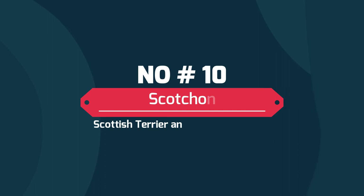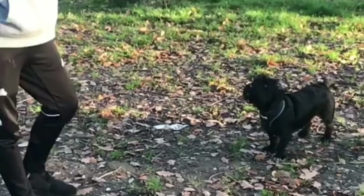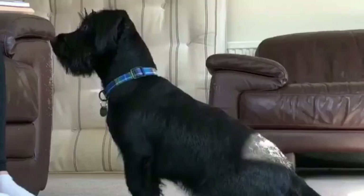Number ten: the Scotchion, a Scottish Terrier and Lhasa Apso mix. The Scotchion is a cross between a Scottish Terrier and a Lhasa Apso. They are small dogs with floppy ears and lots of fur, which typically can be black, gray, light brown, or a combination of these colors. Thanks for watching our video — please like, share, and comment.